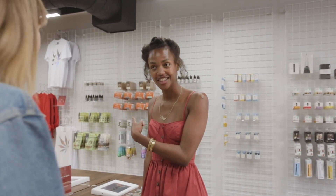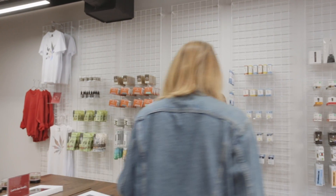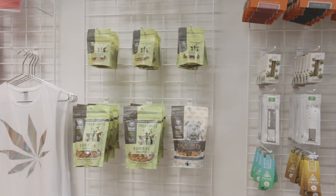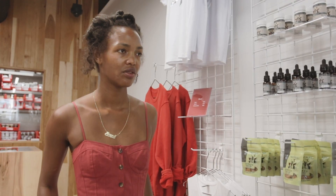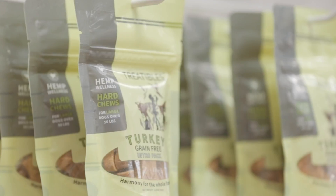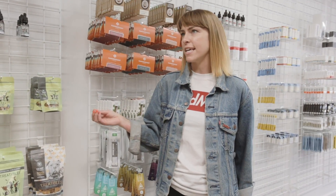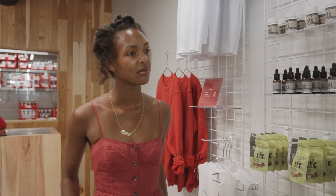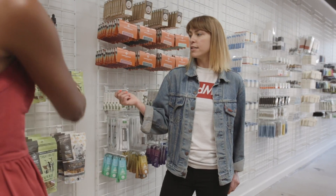Obviously this is all for human beings, but you have some pet stuff I saw? Yeah, let's go over there and take a look. The pet products are also blends of CBD and THC. They are great for similar ailments that humans experience — pets with anxiety, seizures, or loss of appetite. You can give THC and CBD to your pets to help with those things. Talk to your veterinarian as well.